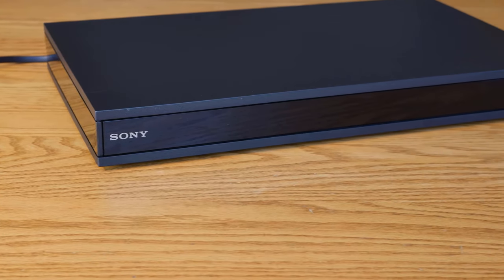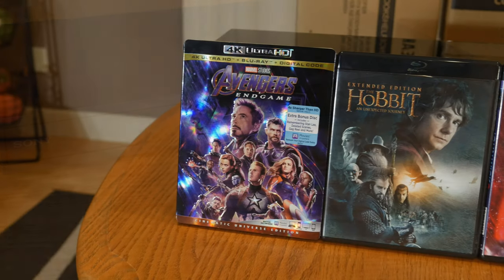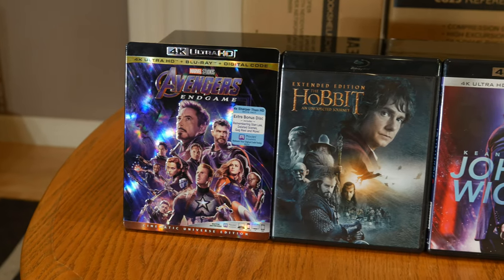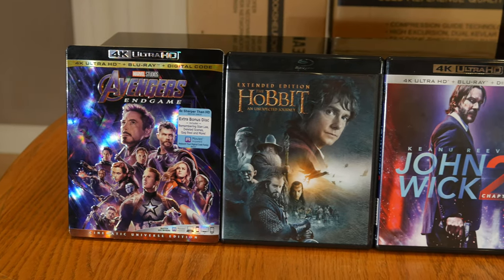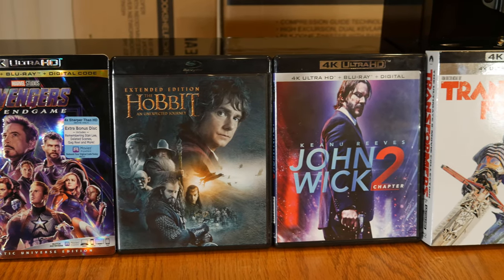Now it's time for the demos. For the source, we're going to be playing 4K UHD movies on our Sony UBP-X800 4K player. We chose to try out Avengers: Endgame, The Hobbit: An Unexpected Journey, John Wick: Chapter 2, and Transformers: The Last Knight.